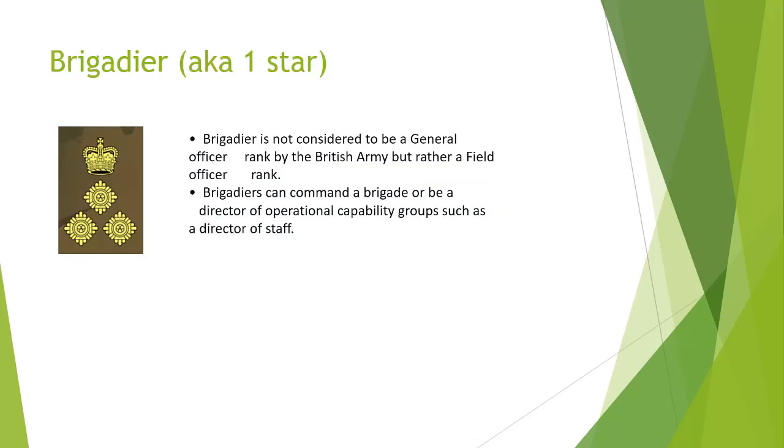Next we have Brigadier. Brigadier is not considered to be a general officer rank by the British Army, but rather a field officer rank. Brigadiers can command a brigade or be a director of operational capability groups, such as a director of staff.